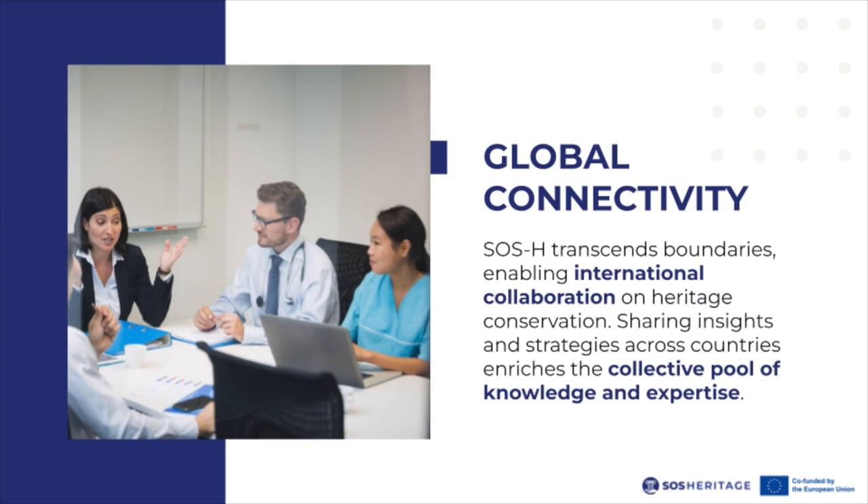Global connectivity: SOS Heritage transcends boundaries, enabling international collaboration on heritage conservation. Sharing insights and strategies across cultures and continents enriches the collective pool of knowledge and expertise.